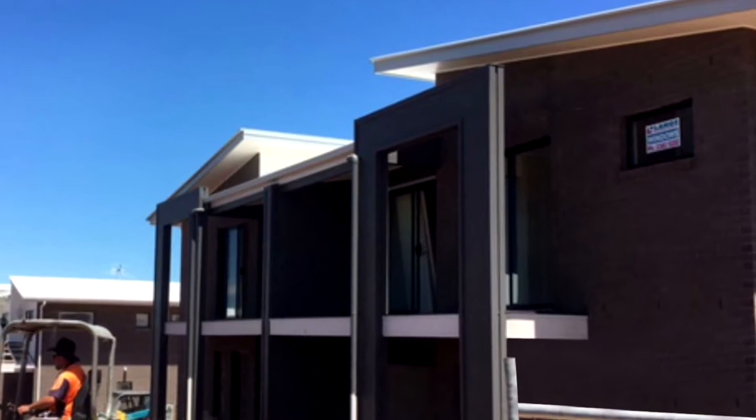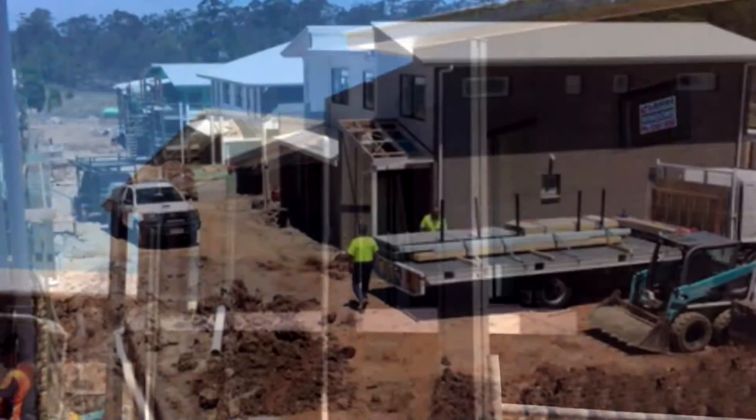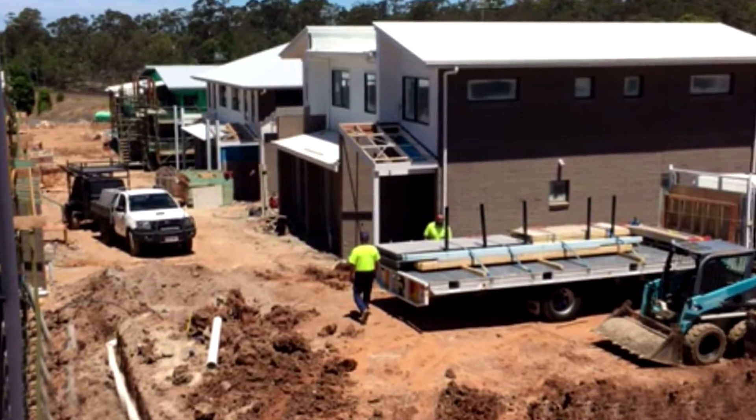This property includes 22 townhouses, which are to be near completion by February 2017.